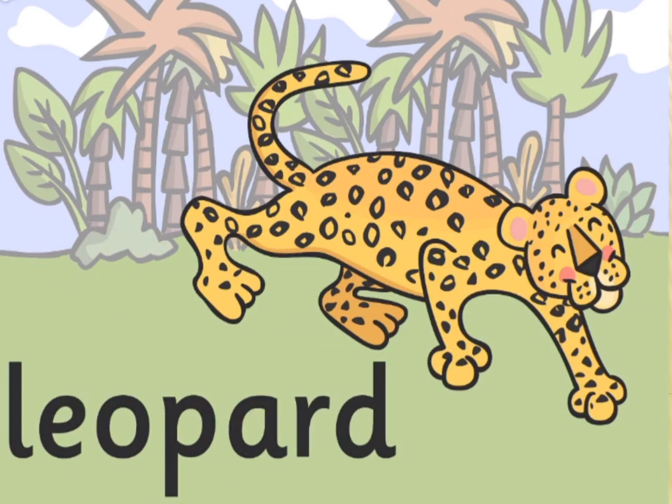Leopard. Leopards are graceful and powerful big cats, closely related to lions and tigers. Leopards are active at night. Most leopards are light colored and have dark spots on their fur.